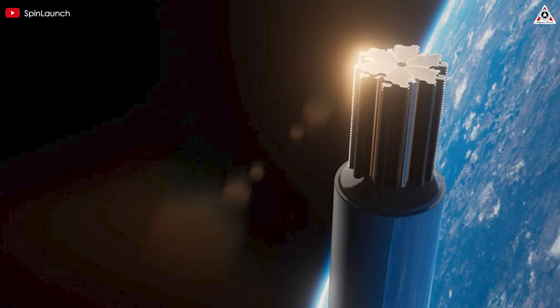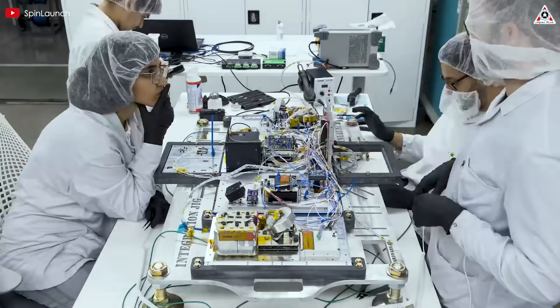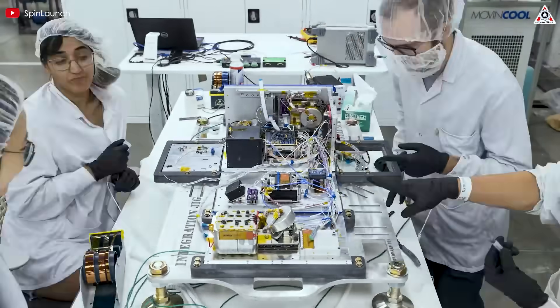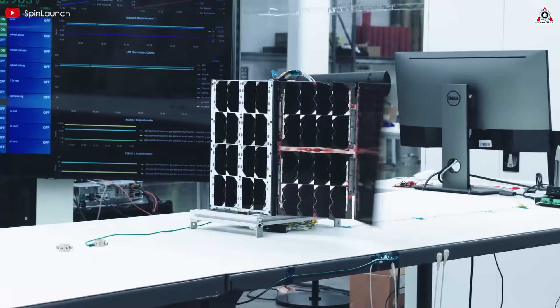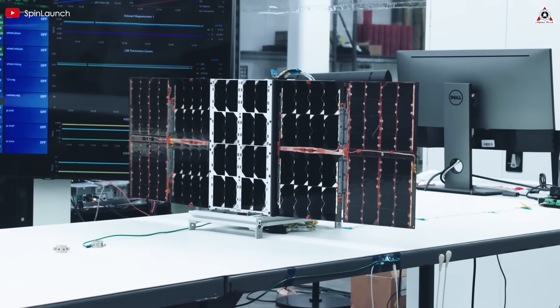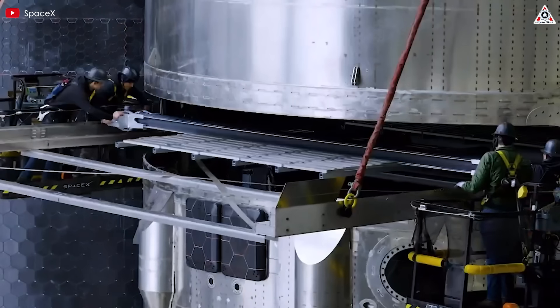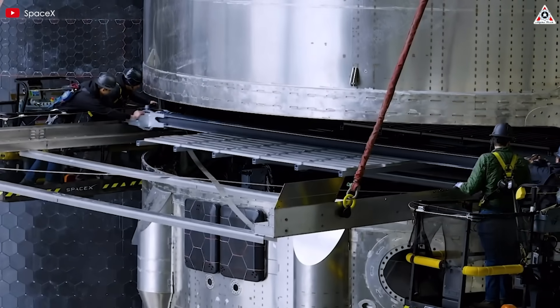If this project actually pulls through, it's going to be a huge deal. We're talking about SpinLaunch, a relatively young startup still pretty new to the game, possibly smashing SpaceX's satellite launch record. That's not just impressive — that's them stepping up to compete head-on with the biggest private space company in the world.